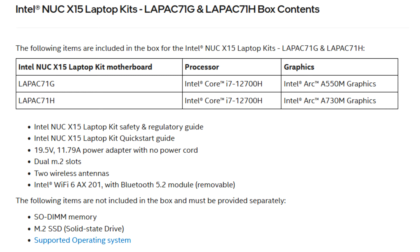Implementations of the NUC X15 appeared with partners such as ADATA XPG Xenia laptops. We could expect to see more OEMs adopt Alder Country if the performance of Arc Alchemist graphics proves good.